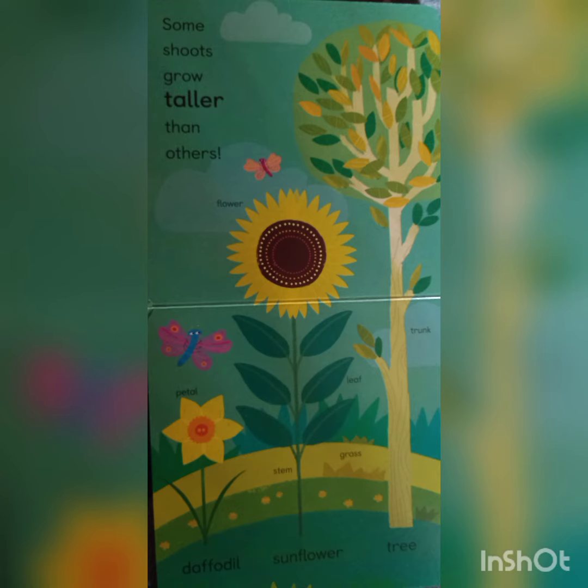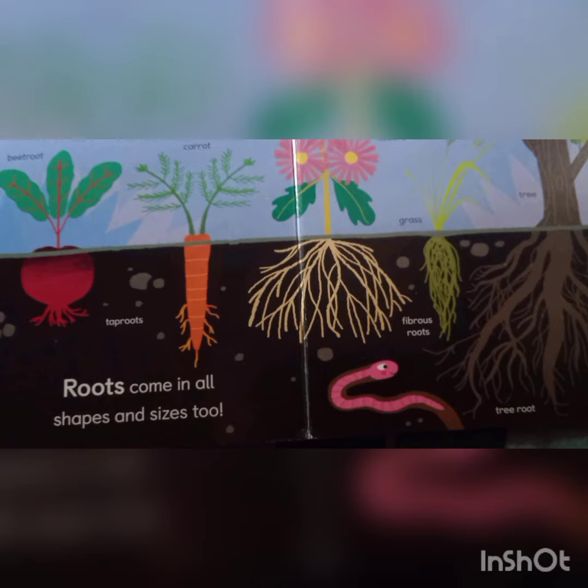Some shoots grow taller than others. Roots come in all shapes and sizes too.